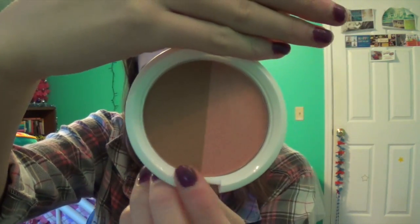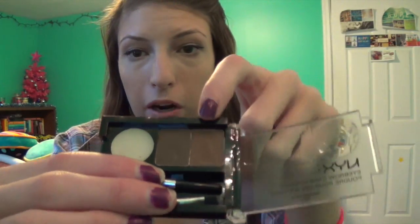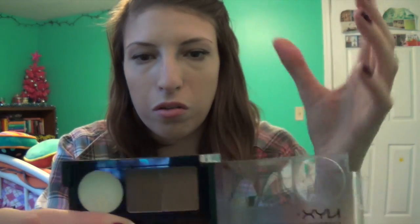Next I got a blush and bronzer — this one is Sunrise in Bali. Then next is an eyebrow kit in brunette since my hair is brown. There's a light brown and a dark brown, plus a powdery glue to seal it all in. I've been getting really into brows lately and I've only been using my Naked palette, so I wanted to try an actual brow product. I've heard of the Anastasia stuff but wanted to try something simpler and less expensive.